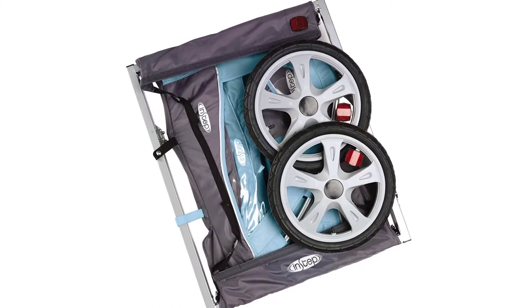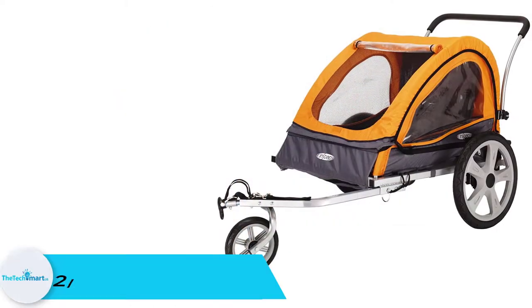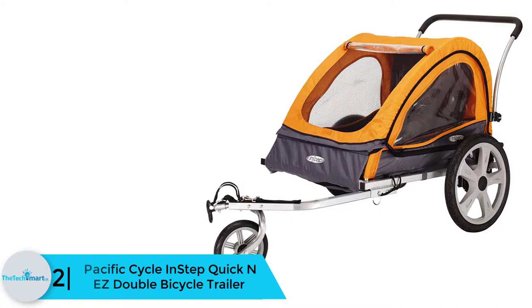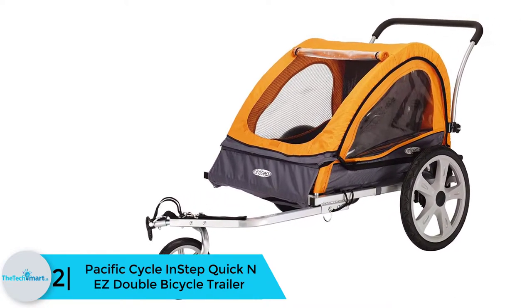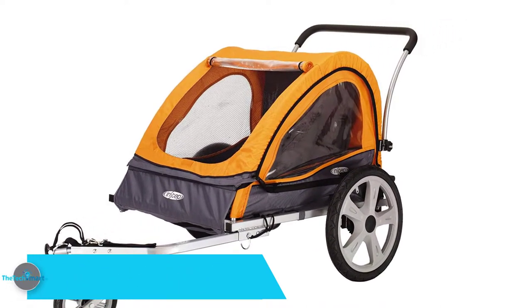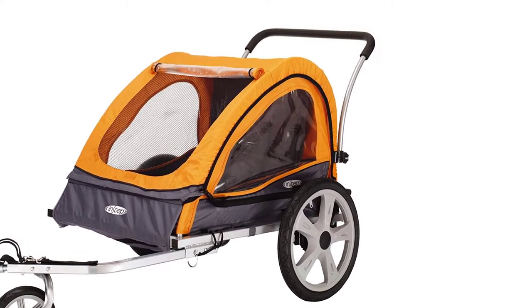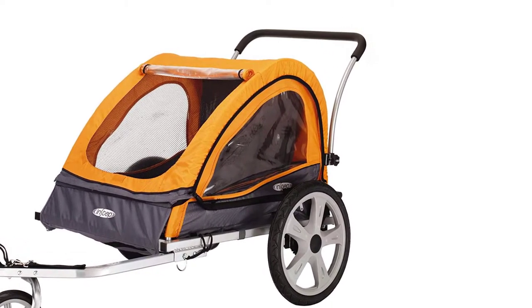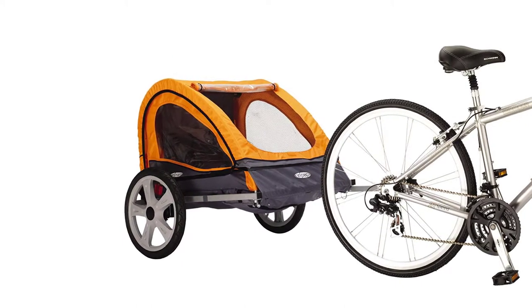Other features you will love in this model include tool-free quick-release wheels and a foldable frame that make it easy to store and transport. At number 2, we have the Pacific Cycle InStep Quick and Easy Double Bicycle Trailer. With this model, you can easily transport your kids to a friend's or grandparents' house for a playdate, then pick up groceries and other supplies on your way back.